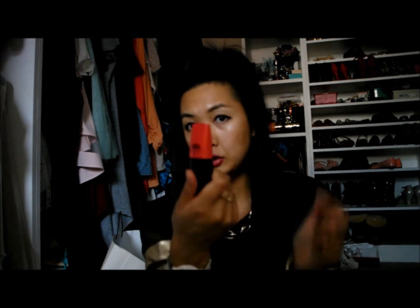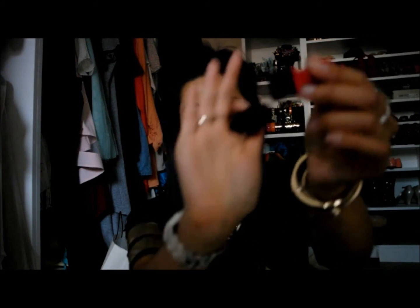I bought this mascara from Avon as well, called Mega Effects. It's £10 and I got it in the darkest black. I'm sure you can get it in two or three shades. It's got a really cool casing and this is the brush itself. I really wanted to give it a go and compare it to my other mascaras.